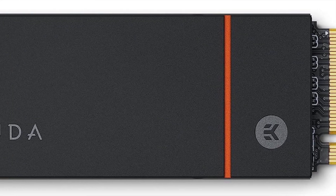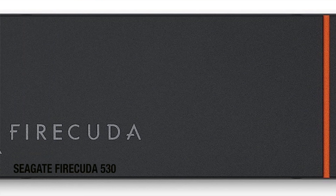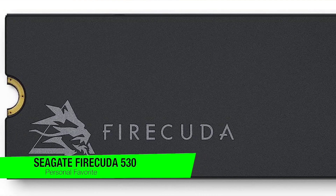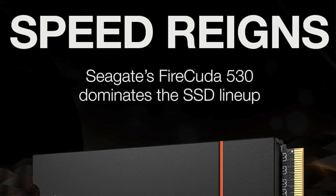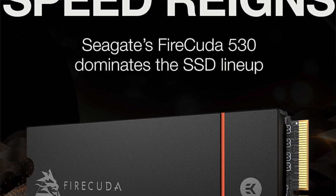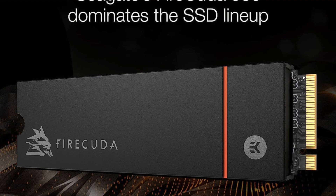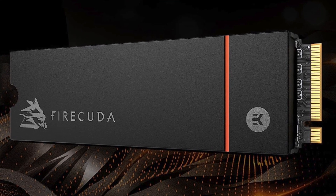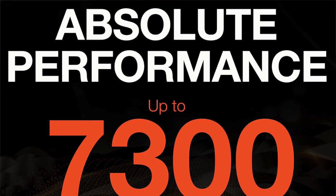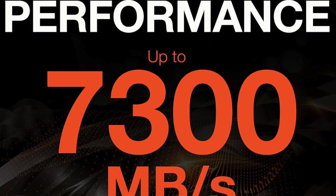Kicking it off with my first recommendation — my personal favorite — this is the Seagate FireCuda 530. It's really one of the fastest PCIe 4.0 drives out there, however that's not the most important factor for its top placement. Rather, it's my choice because of excellent longevity and a generous warranty that ensures maximum file integrity. Add an impressive heatsink and you've got an NVMe drive that will thrive in any environment.